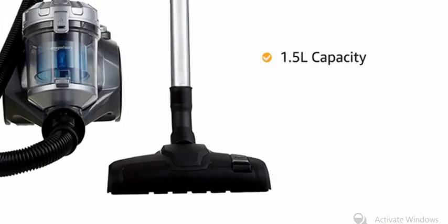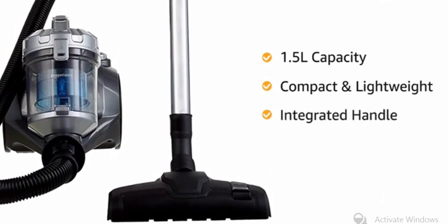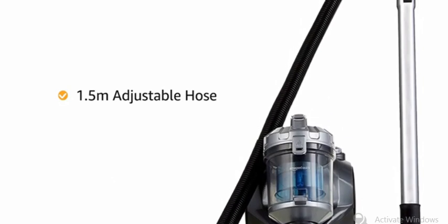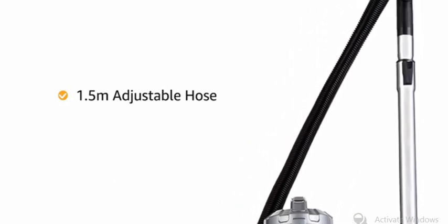With a 1.5 liters capacity, this compact and lightweight vacuum cleaner comes with an integrated handle, a 5 meter cord and a 1.5 meter adjustable hose, making it suitable for vacuuming stairs, upholstery and for navigating around furniture.